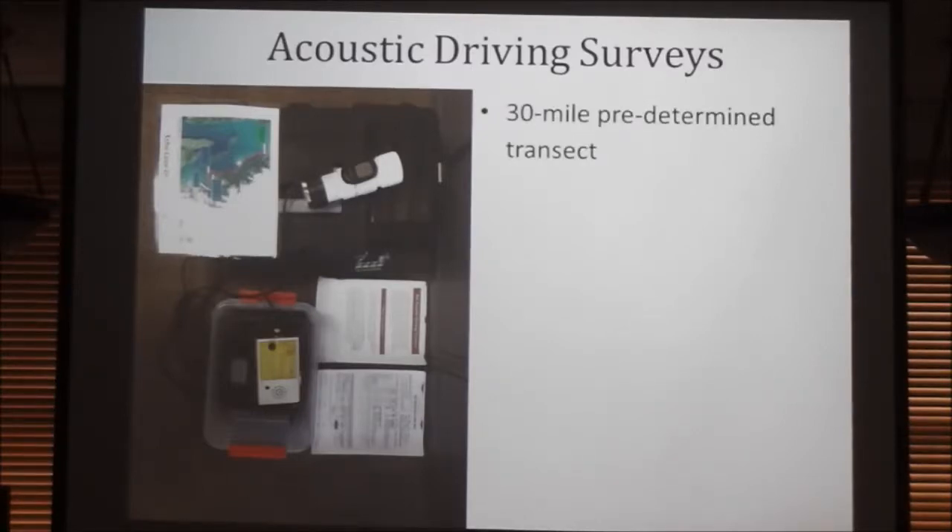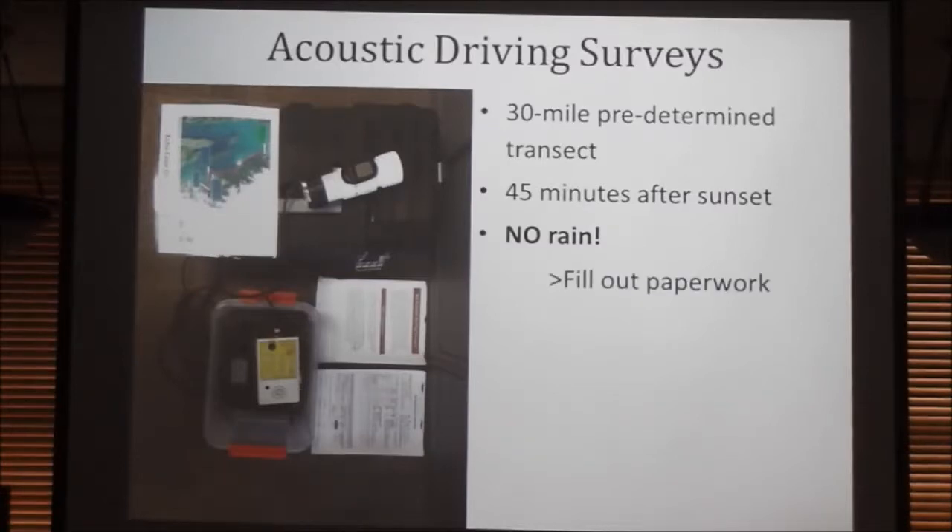You drive a 30-mile predetermined transect — here in Cordova it will actually be 24 miles because you're a little limited on road. The surveys have to be done 45 minutes after sunset. All protocols follow the North American Bat Monitoring Program so we need to be consistent. Living in a coastal town, getting no rain is a big challenge; in some years we don't get a lot of data, and that's fine. But the microphone is really sensitive — if it gets wet, it won't work anymore. The steps are: fill out the paperwork, turn on the detector, and drive at 20 miles per hour.